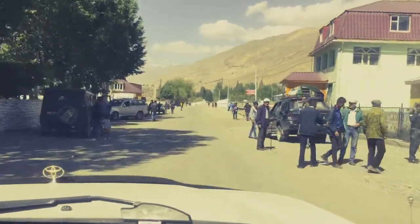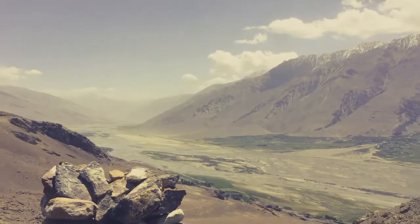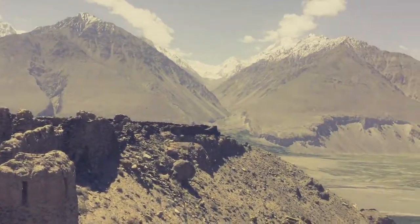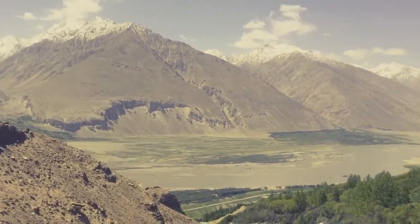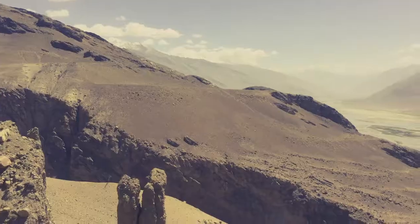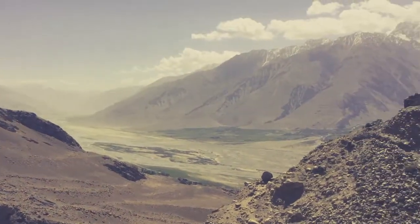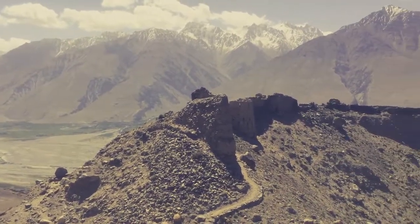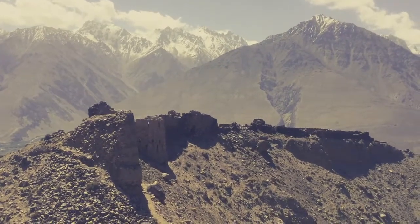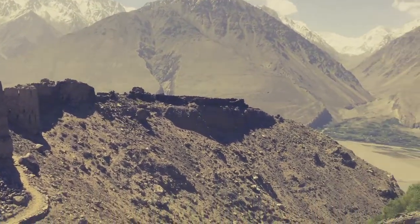Driving to Vrang, a Wakhan Valley village. Continuing up the Wakhan Valley, we've come to Yamchun Fort. This fortress has been on this site for 2,300 years and was built to defend the area from invading Afghans across the river. Incredible place.